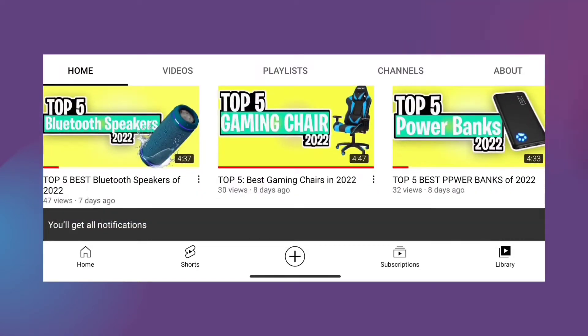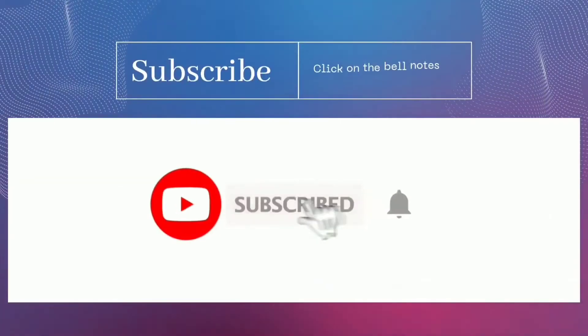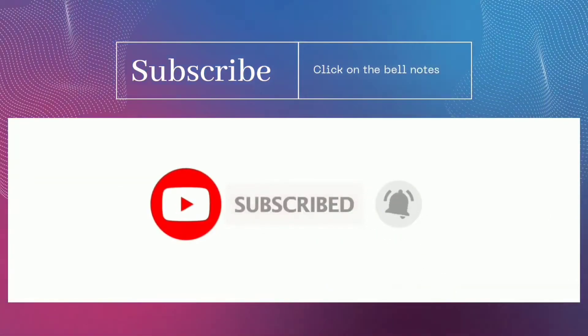For more information check the description box down below, and don't forget to like, subscribe, and hit the notification bell — and now let's get started.